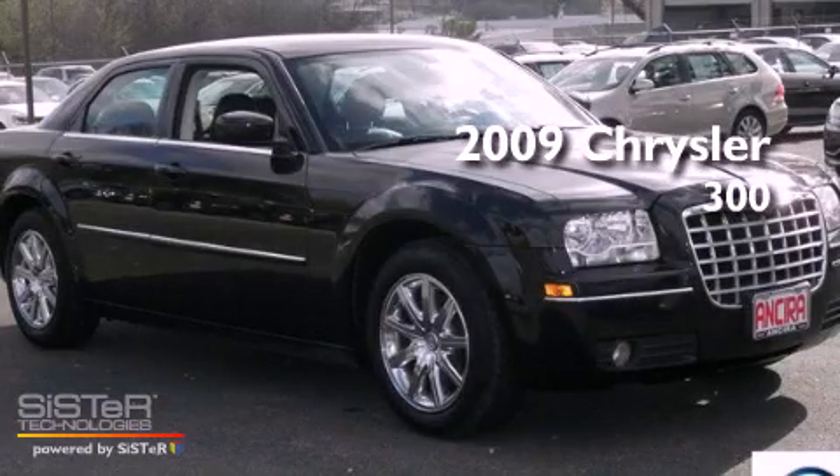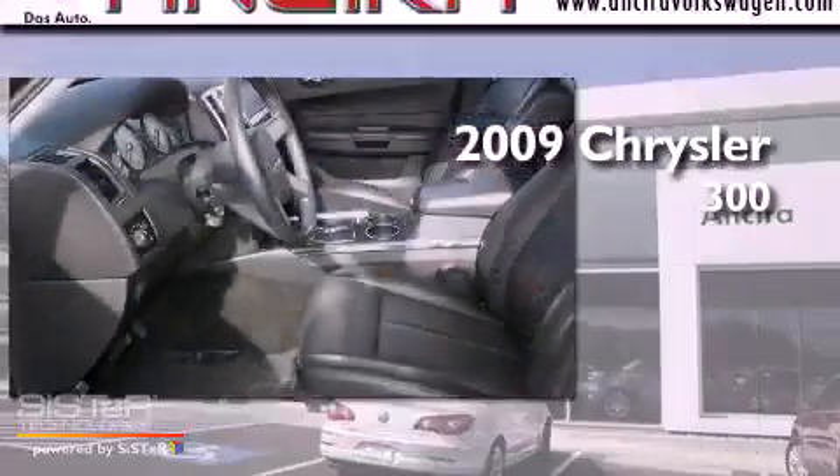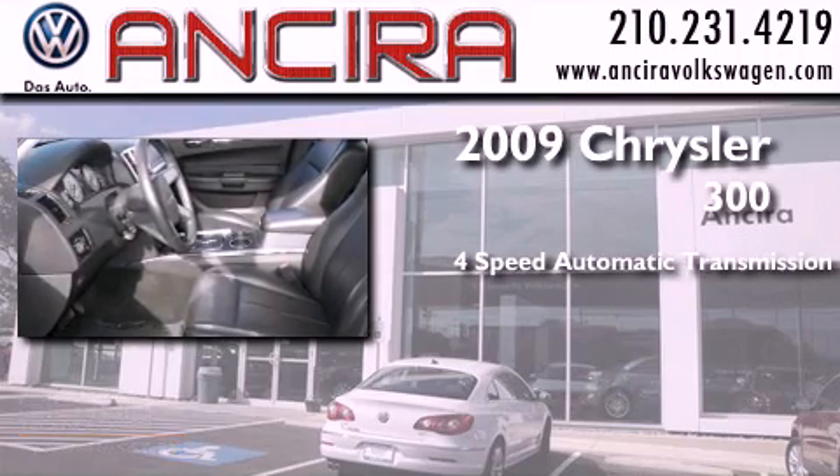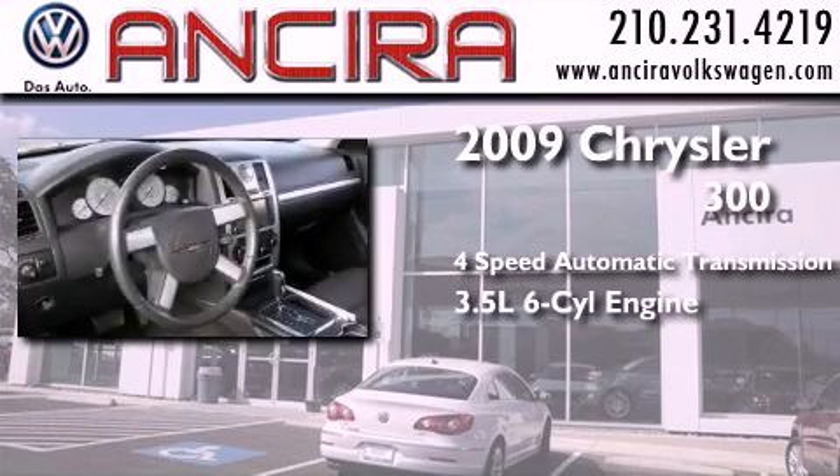This is a 2009 Chrysler 300. This four-door sedan has a four-speed automatic transmission and a 3.5-liter V6.